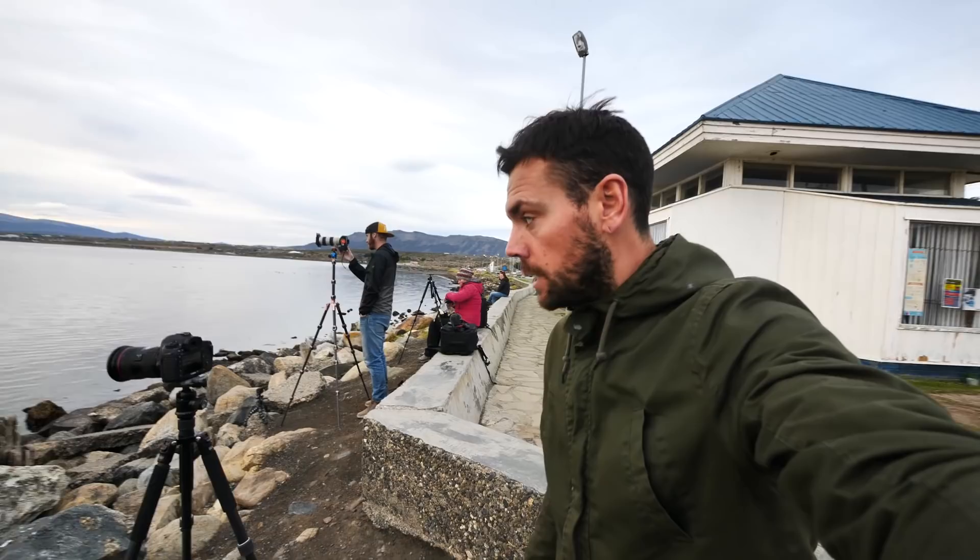Good evening from Puerto Natales in Chile. Today we crossed over from Argentina and arrived just in time for sunset — it looks really really nice with this old pier. Right now I've got the 5D Mark III set up with a 24 to 70 2.8 and I'm shooting with a six-stop variable ND filter to try and get the water nice and silky smooth while still popping the colors.